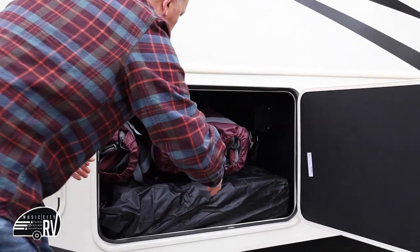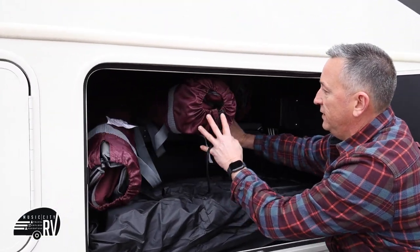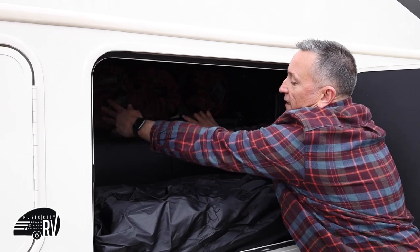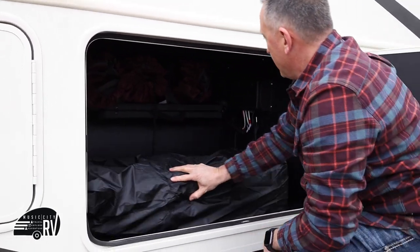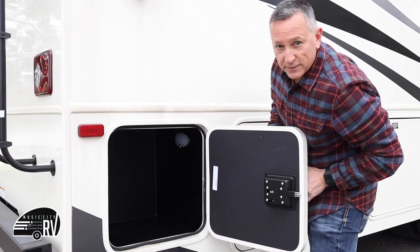Additional storage here — we do provide four camp chairs, a camp table, and an awning mat that goes out underneath the awning, which we'll show you when we come back around. Last but not least, there's a small storage compartment there.